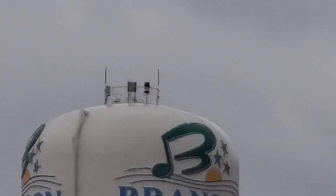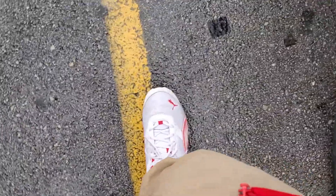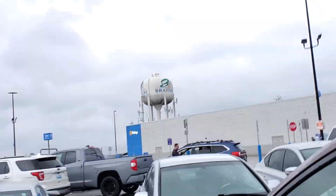I will film this tower at night — don't worry. I already mentioned in the video of this tower what I'm planning to do.